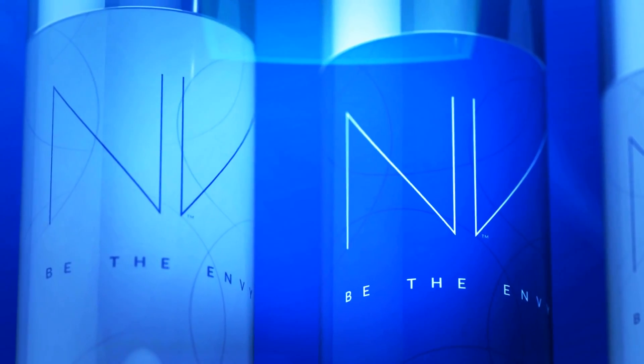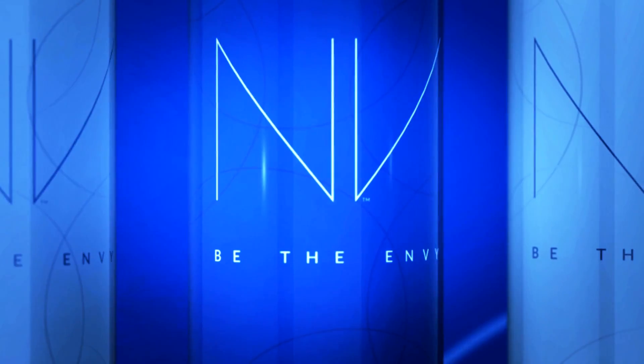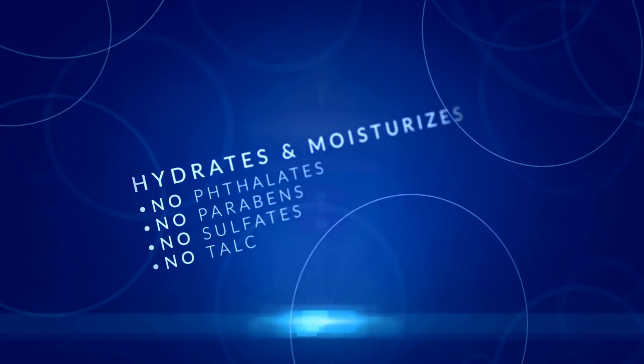Envy BB Perfecting Mist Foundation. Easy to use by anyone, anywhere. It's a healthier product. I feel good about using it, and even better after seeing the results.